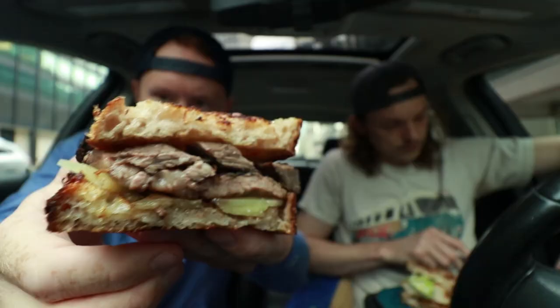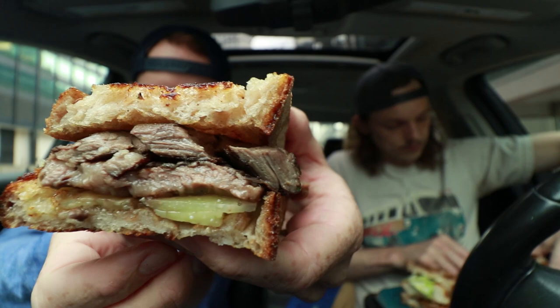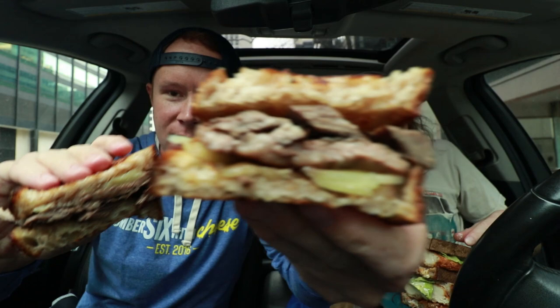Looks like a gourmet sandwich, basically. And then I got the ribeye steak sandwich — this thing was $19. There's two halves, and this comes with a chimichurri sauce as well. So excited to dive into that. I love chimichurri.